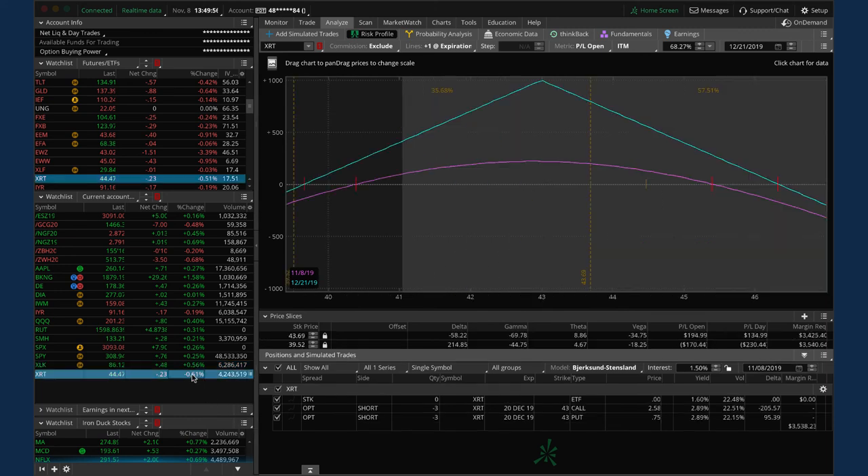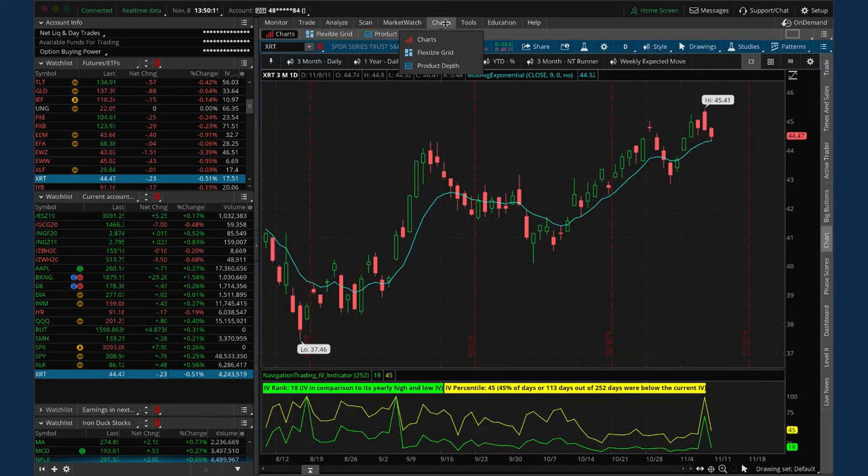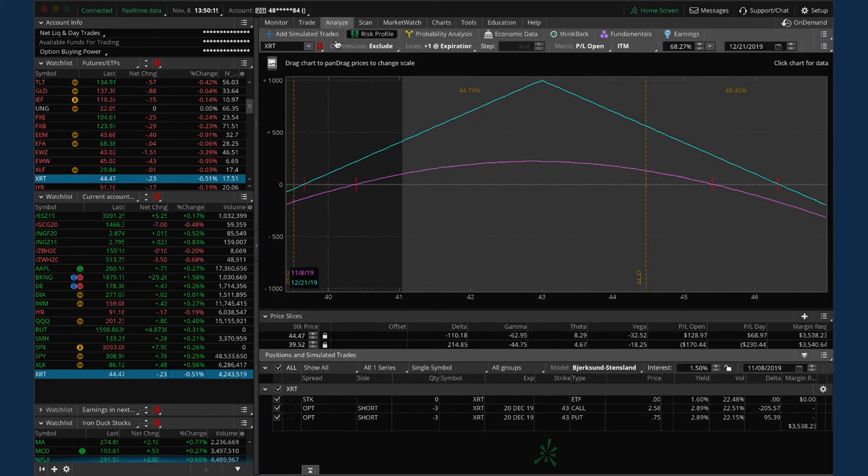XRT: originally a short strangle that we adjusted into a straddle. Since the adjustment we're up about $127 on that piece, though still slightly down overall in the trade. We're in good shape, well within range - there was a big spike and then contraction in implied volatility. Just holding and looking to take it off once we get into profits overall.